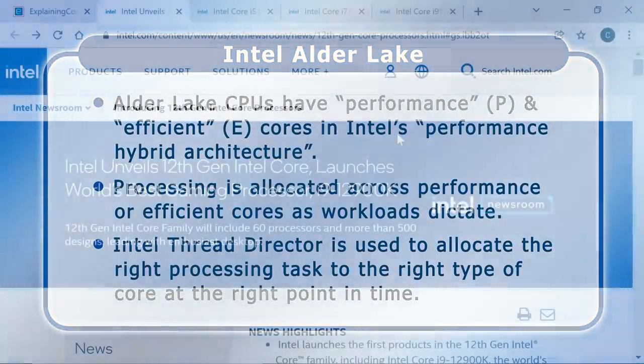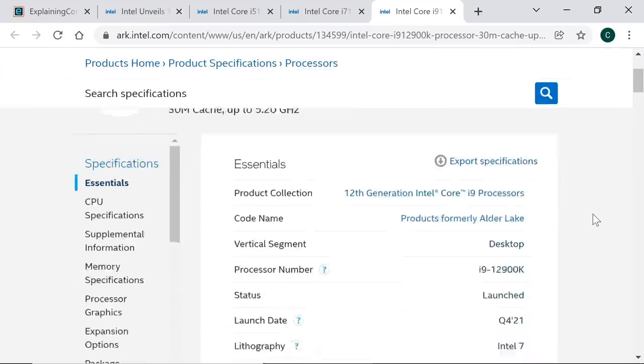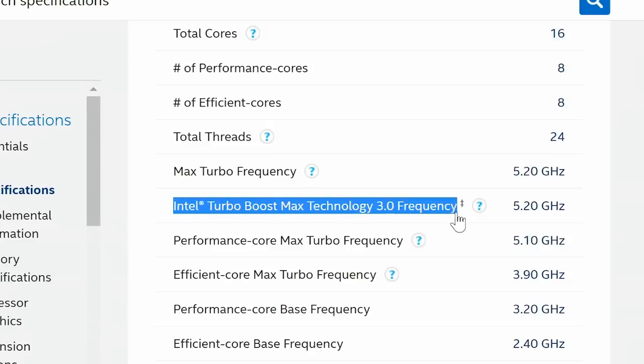So far six Alder Lake processors have been released, including the i5-12600K which has six performance cores and four efficient cores, and the i7-12700K which has eight performance cores and eight efficient cores. This inevitably makes CPU specifications more complex, as they now list a total number of cores, a total for each core type, and the maximum turbo and base frequencies for each core category. For some processors like the i9-12900K, there is also a listed Intel Turbo Boost Max Technology 3.0 frequency indicating how fast the processor's best performing core or cores may be clocked in turbo mode.